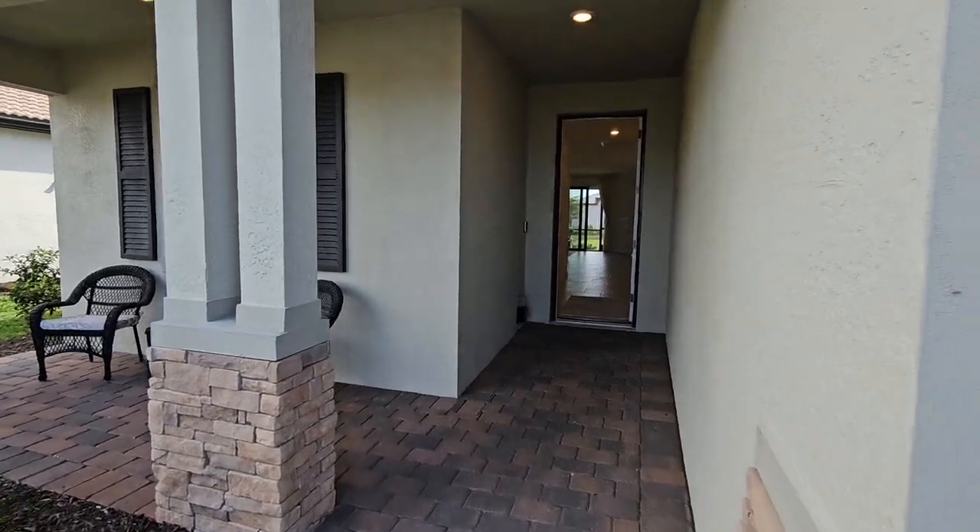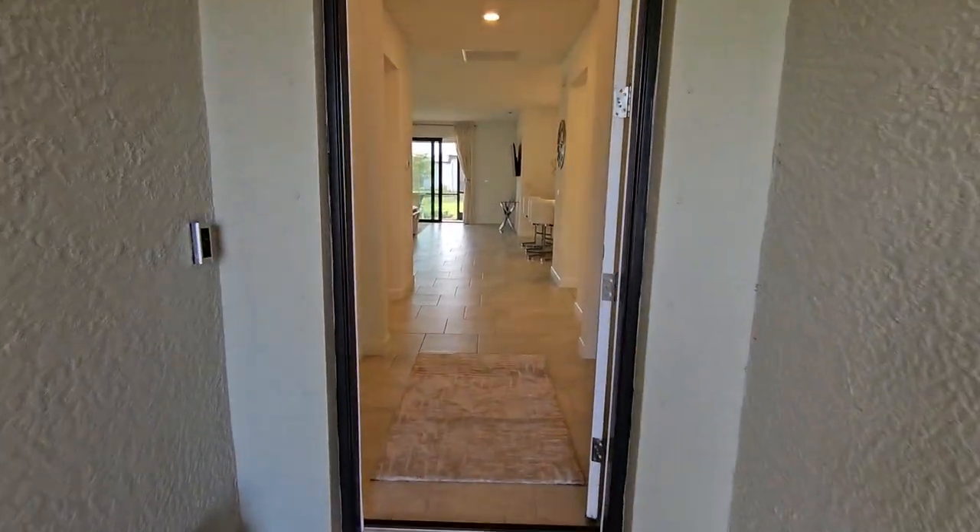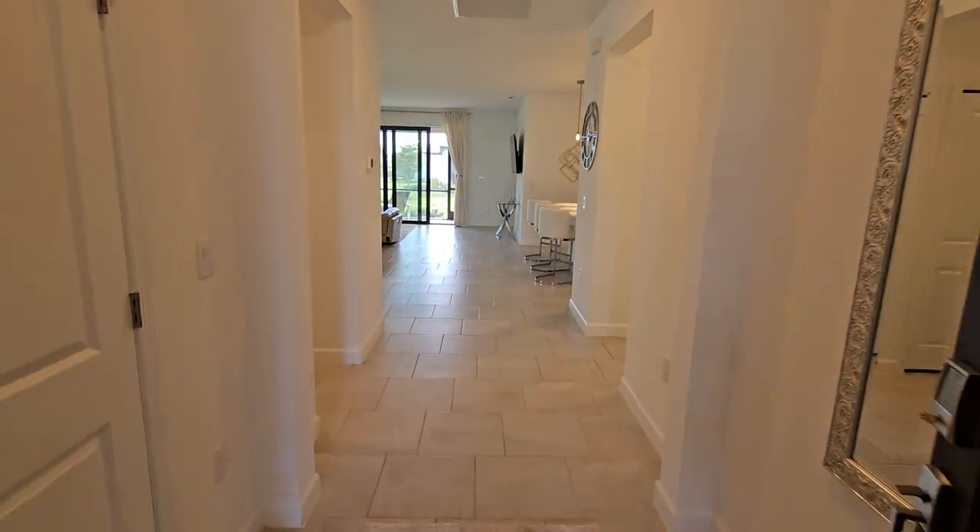This home here is three beds, three bath, right around 1,850 square feet with a two-car garage. Let's run inside and take a look.